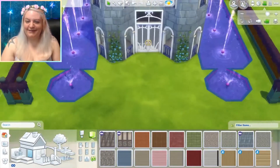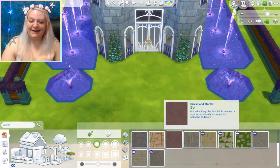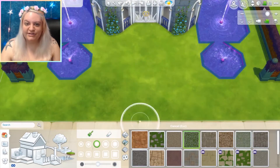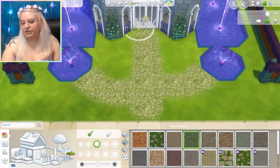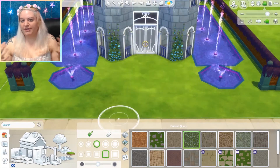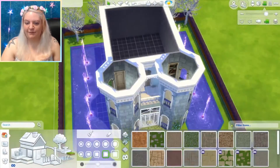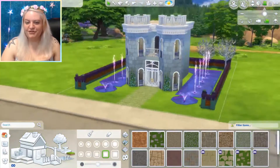So yeah, that's the build. Am I going to put foundation? I'm not sure. I honestly don't use foundation very often — I don't like that it restricts the entire lot so that everything has to be on foundation, so I usually try to stay away from it.